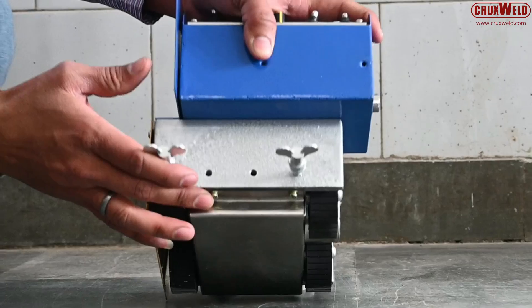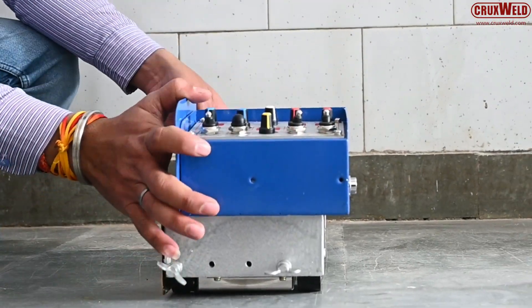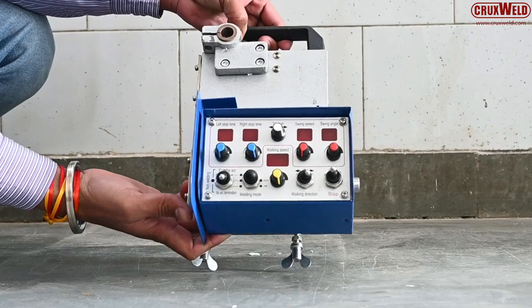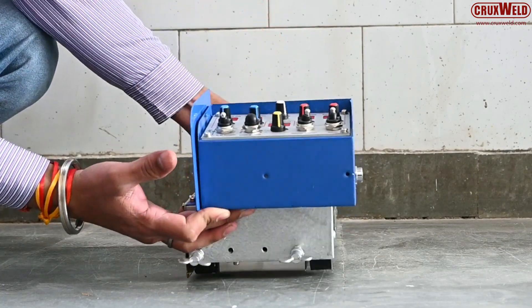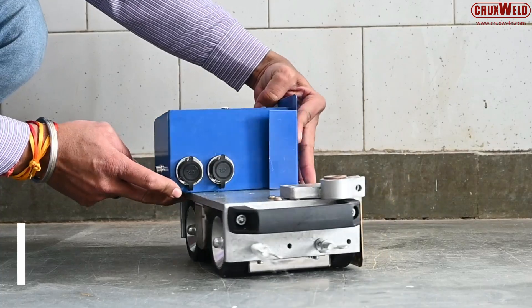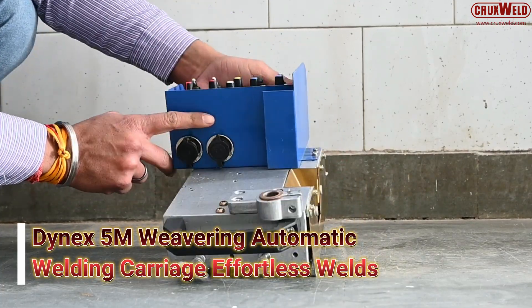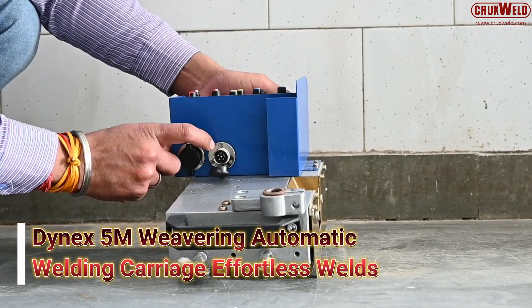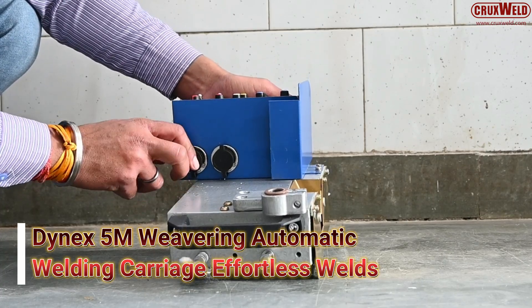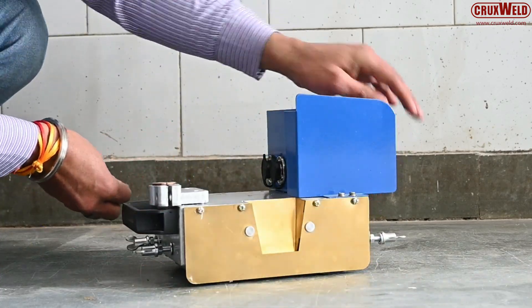Hello everyone, welcome back to our channel. Today we are introducing a highly advanced and reliable welding solution for professional industry use. Designed for professional industrial applications, the Dynex 5M automatic welding carriage is designed to deliver consistent, precise, and repeatable welds with minimum effort.